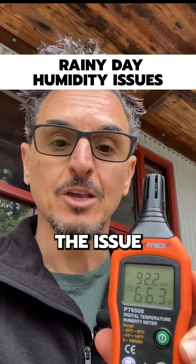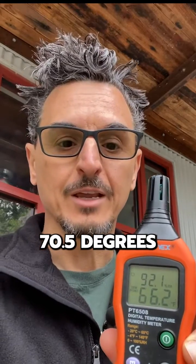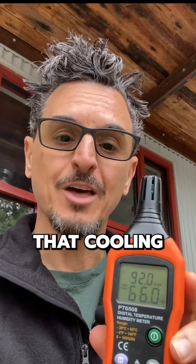Herein lies the issue. In my office behind me, the temperature is 70.5 degrees, but the thermostat is set at 72. So as you can imagine, that cooling system is not going to come on for quite some time — probably for a few hours this morning.